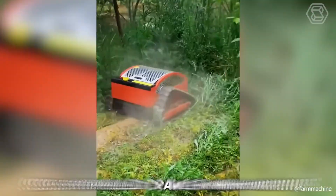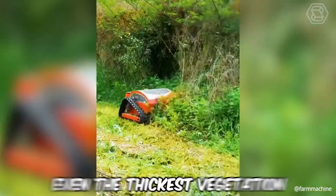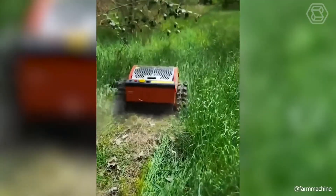The self-propelled crawler mini-machine will perfectly cope with any, even the thickest vegetation, so you can rest easy.